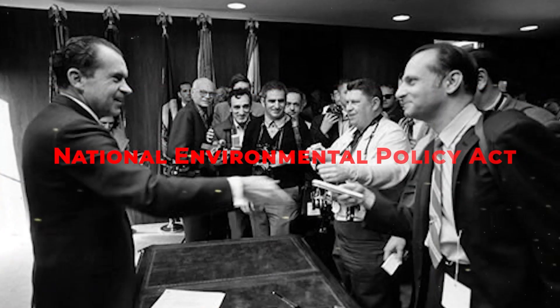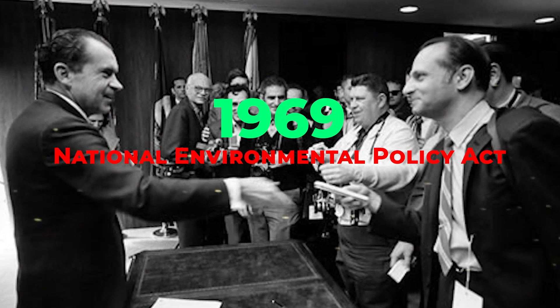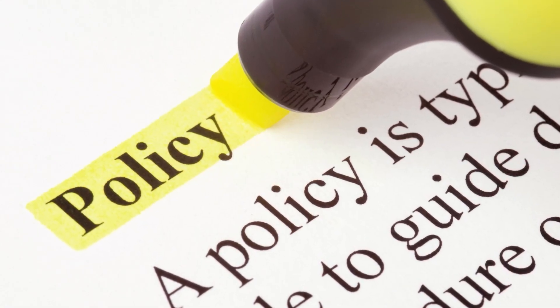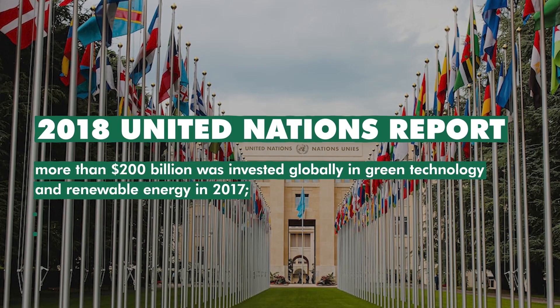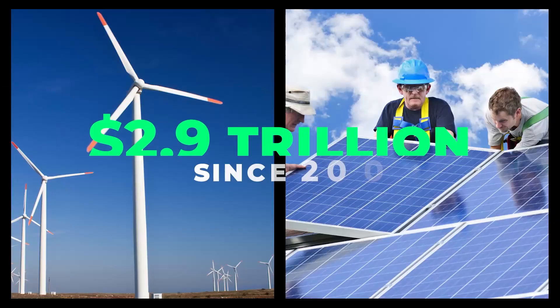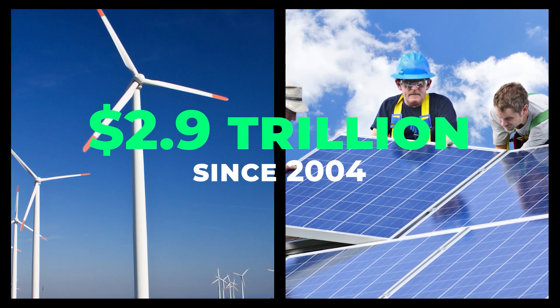Fortunately, the National Environmental Policy Act of 1969 has committed the U.S. to fight for sustainability. It's a national policy that has ignited consumers and business owners to take an interest in sustainable technology. A 2018 United Nations report said that more than $200 billion was invested globally in green technology and renewable energy in 2017. Since 2004, $2.9 trillion was invested in solar and wind power sources.